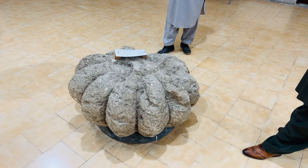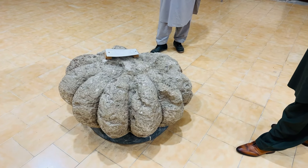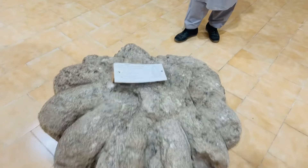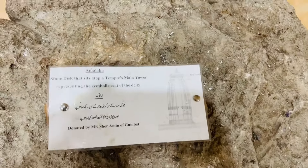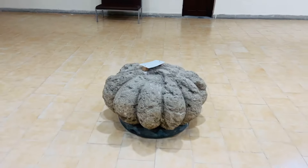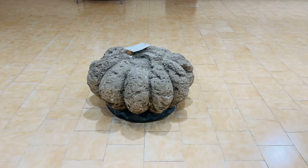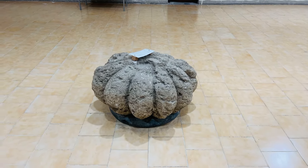One item looks like a stone but was otherwise — it is called the Kanjur Stone, described as a throne as written on top, and is displayed in the middle of the hall.